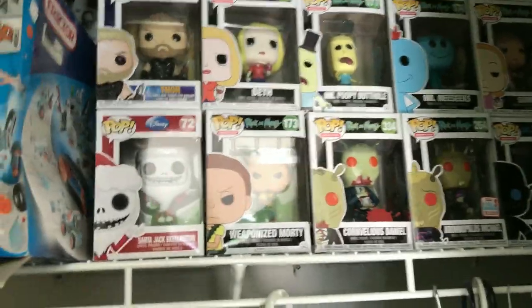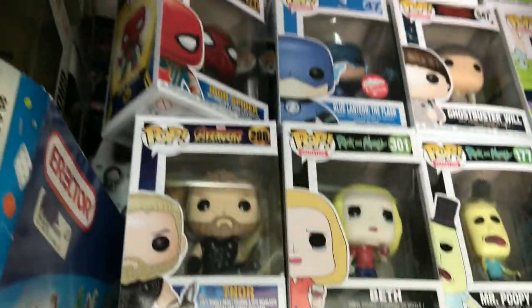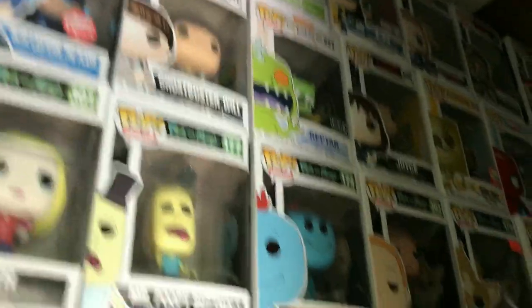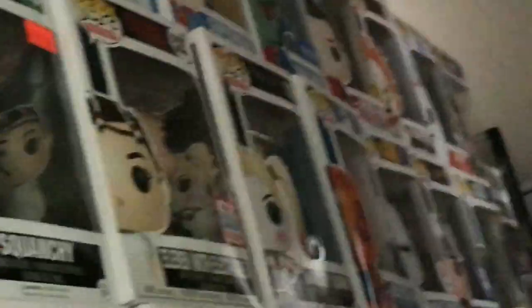There's some cool stuff just on top — Cornville Daniels, Santa, Jack Skellington, Metallic Blue Lantern Flash. There's Metallic Deathstroke down there. There's some cool stuff in here. I really have to rearrange it though — one video I'm probably just going to take them all out and rearrange them.